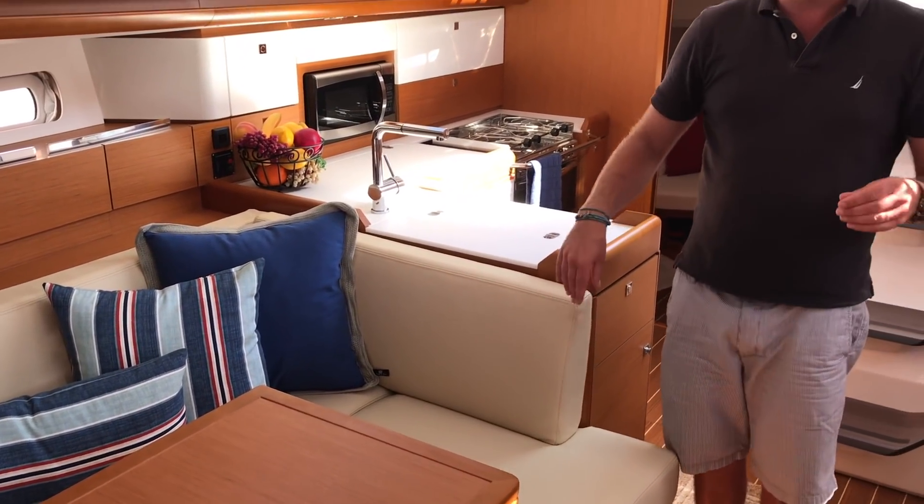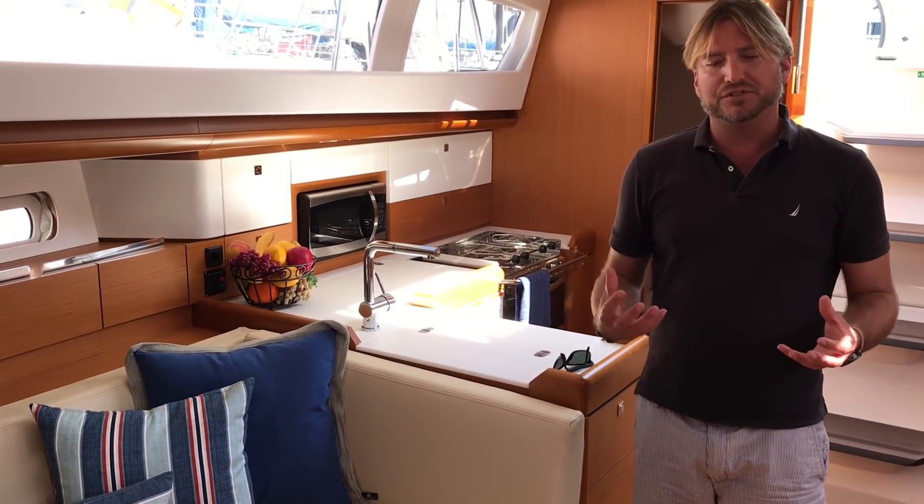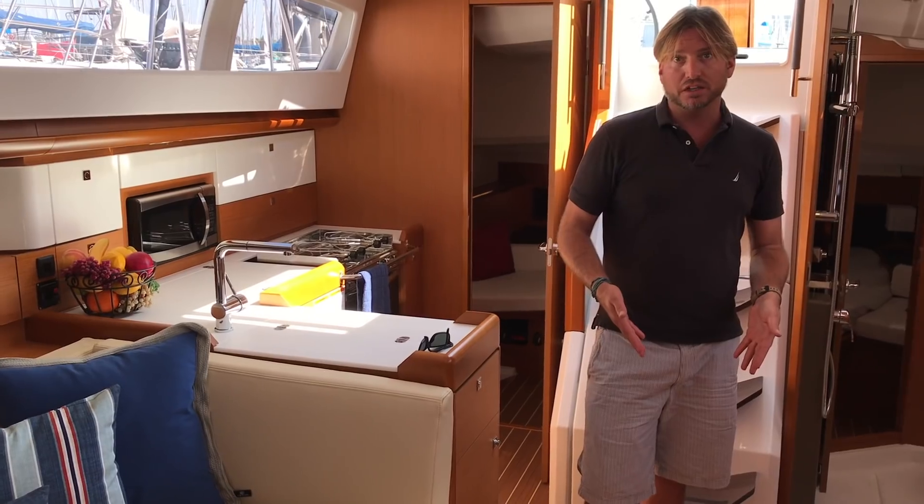We've also brought this boat in with a beige leather interior, so it has a really nice rich feel to it. The wood itself is a teak interior with teak and holly floors.